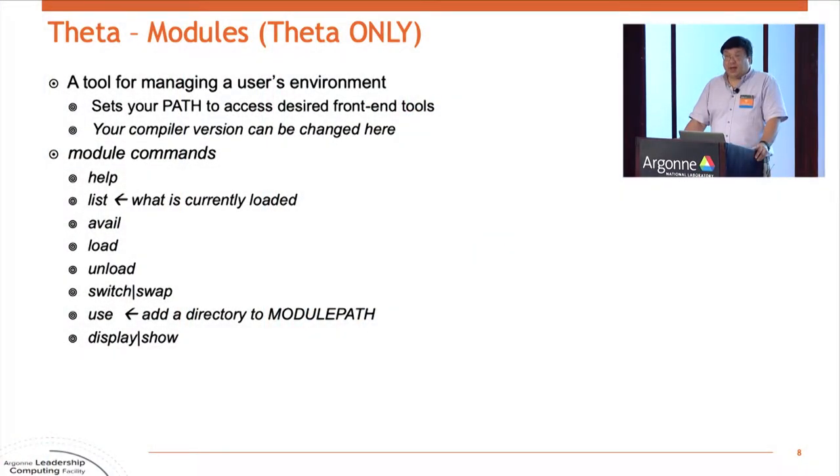Theta uses a system called Modules to set up your user environment. When you first log in you probably don't really care, but if you need to change which compiler you're using or add some tool to your path, you may encounter documentation saying you need to add a module. If you haven't used a system with the Modules software package, here are some basic commands. Essentially it's a preset way to make Unix shell environment variable settings. If you don't know what's set, you do 'module list'. If you want to add something, you do 'module load', and so forth.